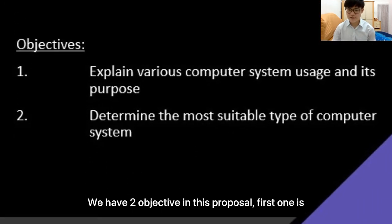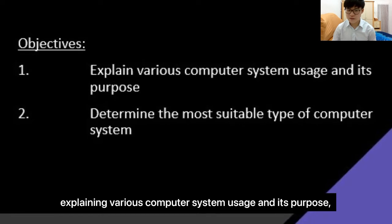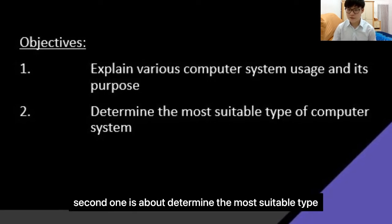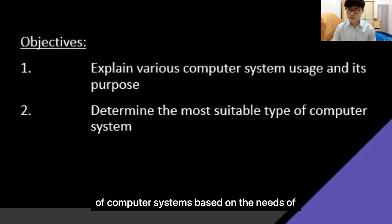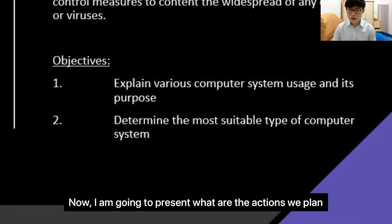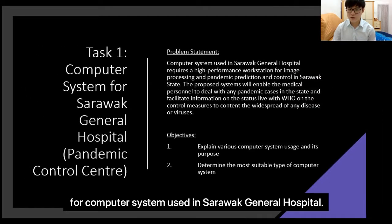We have two objectives in this proposal. The first one is explaining various computer system usage and its purpose. The second one is about determining the most suitable type of computer system based on the needs of the pandemic control center for Sarawak General Hospital. Now I'm going to present what actions we plan for the computer system used in Sarawak General Hospital.